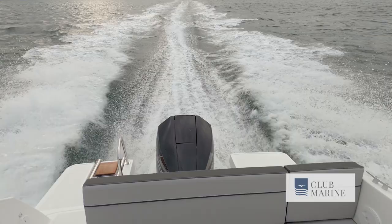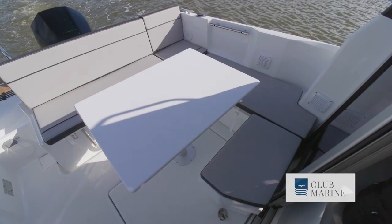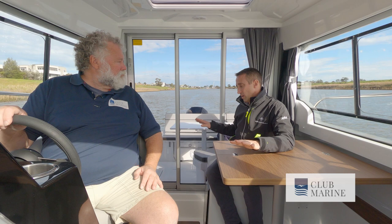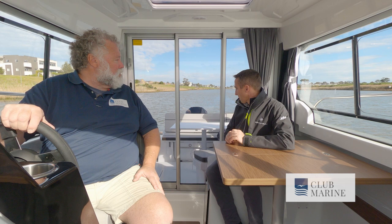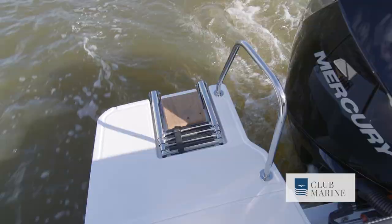Down the back, they've changed the cockpit locker — it's much bigger and much easier to get into. They've also separated the extra seating at the back so it's split; you can easily move one of the modules out to give more floor space, but you can still open the locker with the seat in place and get access to a much bigger, wider area. You can pull the table out for fishing or swimming, and you can also drop that table down to make a day bed.